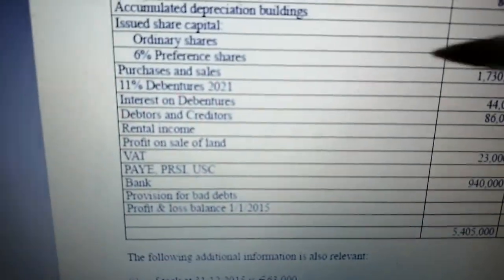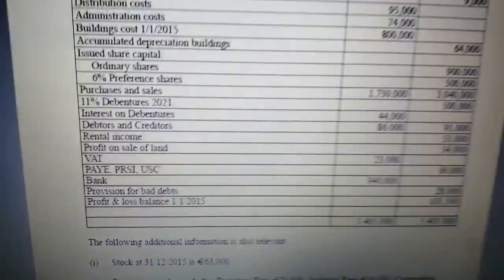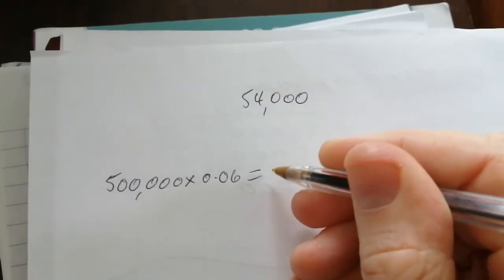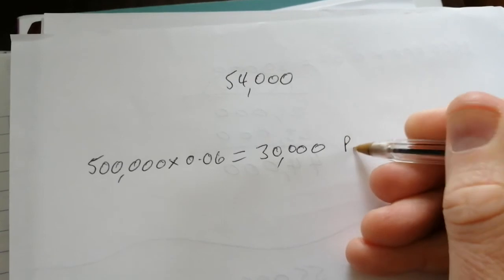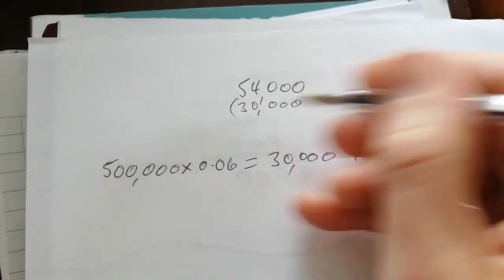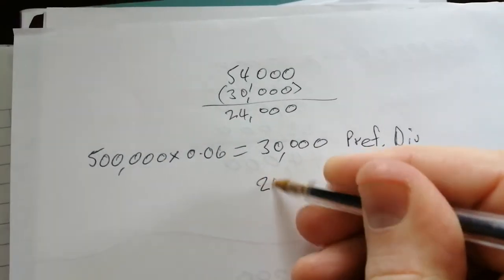Some of that is ordinary dividends and some of that is preference dividends. If we look down here, we have 6% preference shares of $500,000. So if we get 6% of $500,000 to see what the preference shareholder should be getting in terms of dividends, 6% gives me $30,000. That's how much the preference dividend will be for the year. If the total dividend was $54,000, then when I subtract $30,000 from it, I should get the ordinary dividend — so $24,000 is your ordinary dividend.